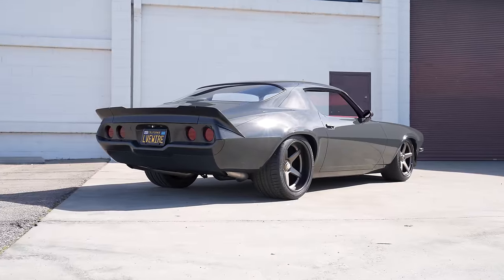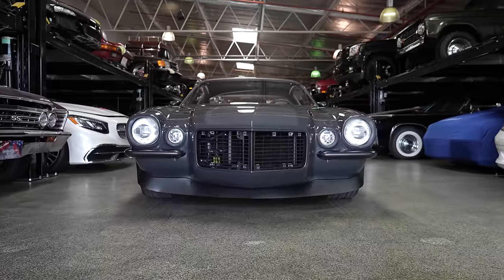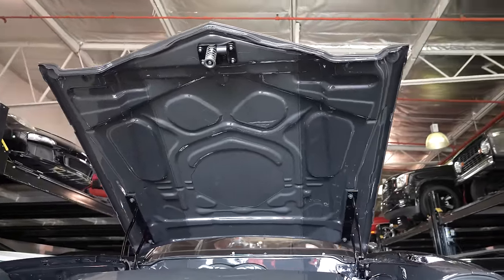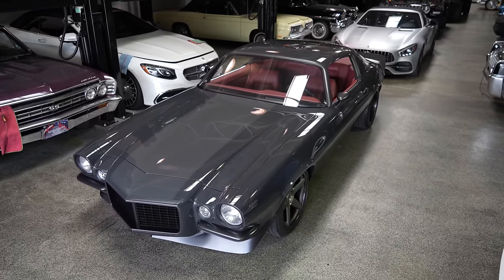We removed a couple of things - like the drip rails are gone. It's not widened. And this hood - when I bought this car, it did not come with this hood. It had like an L88 style hood. I did not care for that. I looked long and hard for this - an original 1970 Camaro hood.